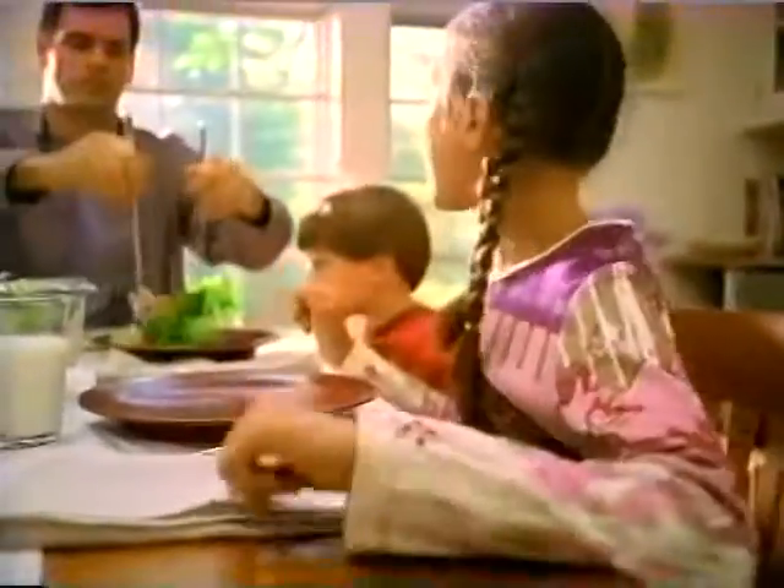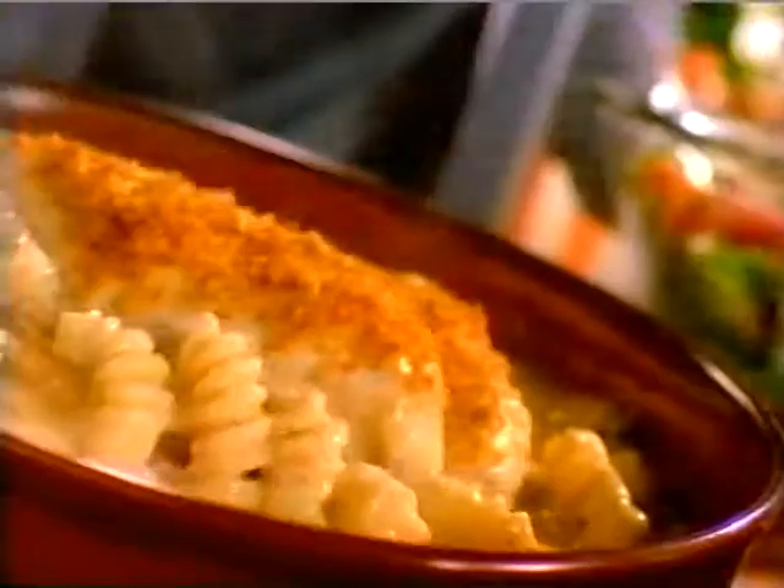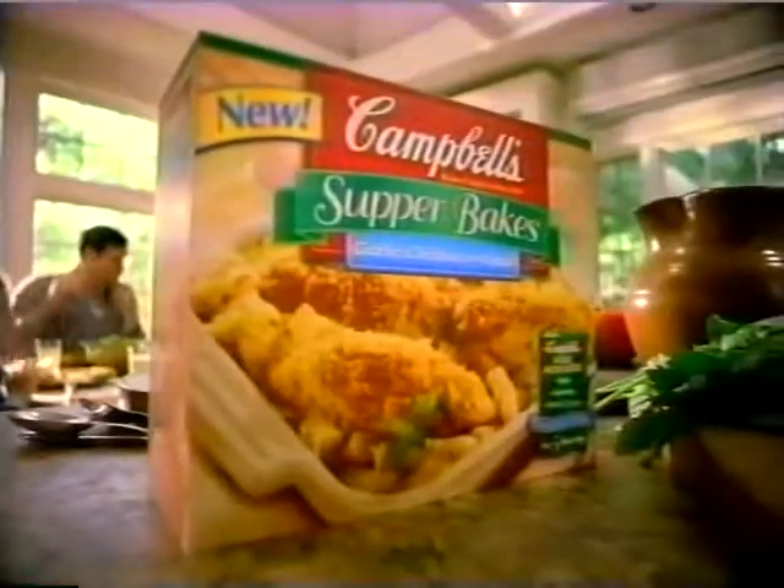Savory garlic chicken, moist pasta, and crisp crumb topping. It's a telemarketer's nightmare. Introducing Campbell's Supper Bakes — the all-in-one meal kit that takes five minutes to prep. Your own chicken or pork seasoned in our perfectly blended baking sauce.